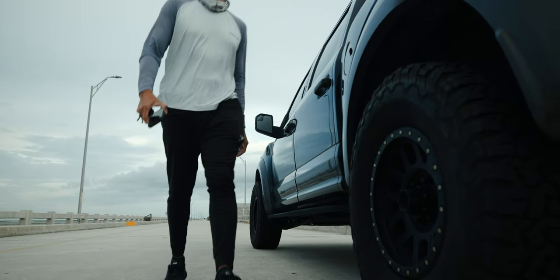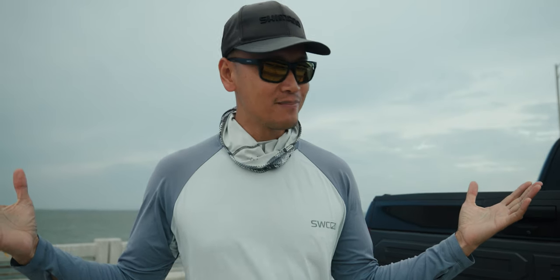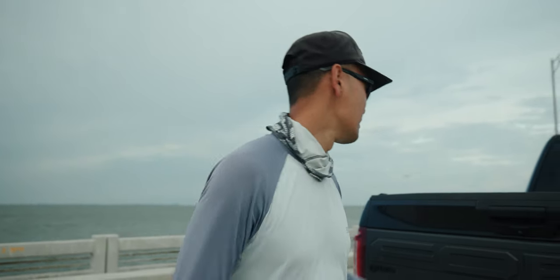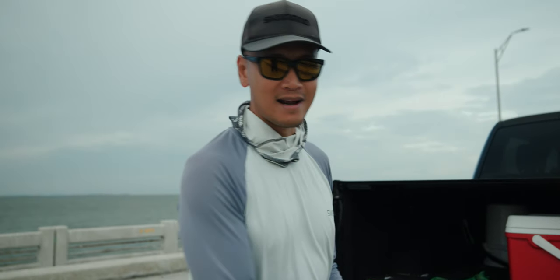It's a little bit windier out here than I expected, but the bite should be good. Usually when the water is rough like this, the bite is on. Feeling pumped. Let's start getting bait and hopefully get on them today. I'm stoked.